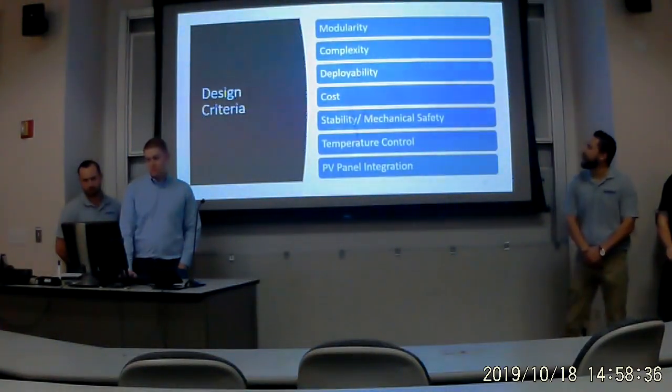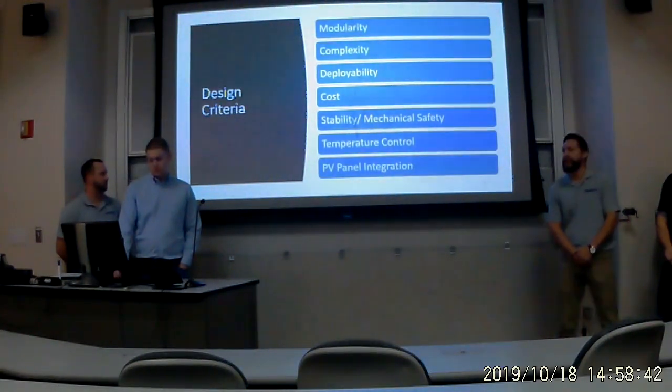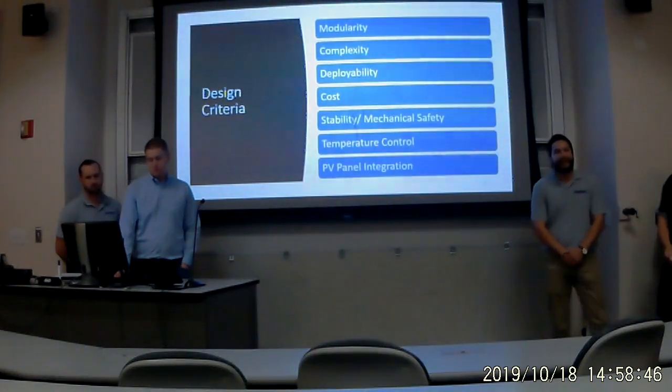The design criteria included modularity, complexity, deployability, cost, stability, mechanical safety, temperature control, and PV panel integration.